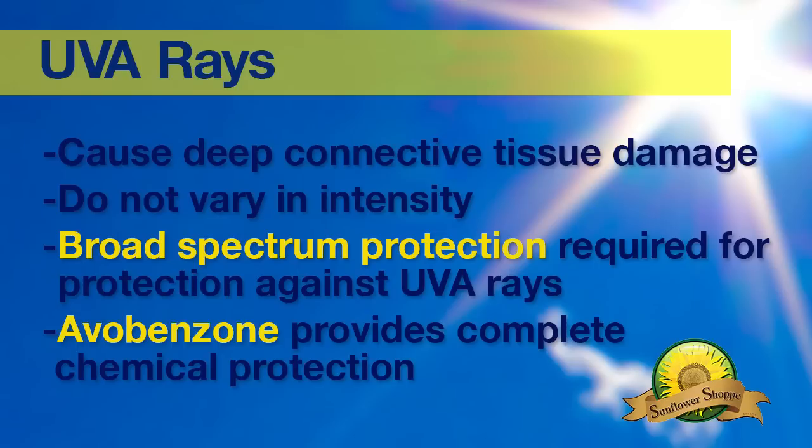UVA rays are different. They don't vary in intensity and can actually penetrate clouds and glass. These are the rays responsible for deep connective tissue damage and aging. Many of the products on the market today do not offer broad spectrum protection from both the short and long wavelength UVA rays.